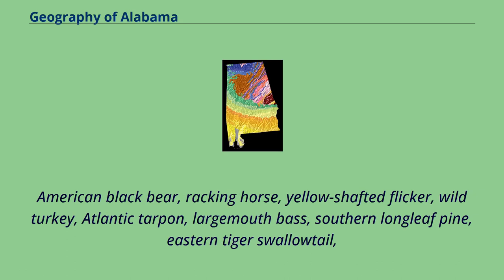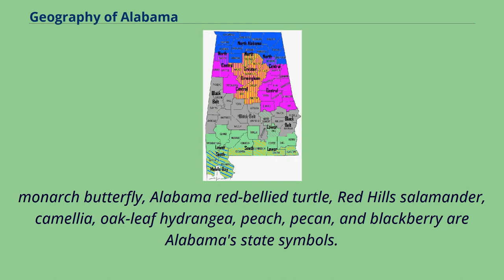Alabama state symbols include the American black bear, racking horse, yellow-shafted flicker, wild turkey, Atlantic tarpon, largemouth bass, southern longleaf pine, eastern tiger swallowtail, monarch butterfly, Alabama red-bellied turtle, red-hill salamander, camellia, oak-leaf hydrangea, peach, pecan, and blackberry.